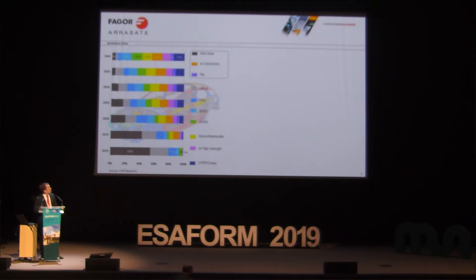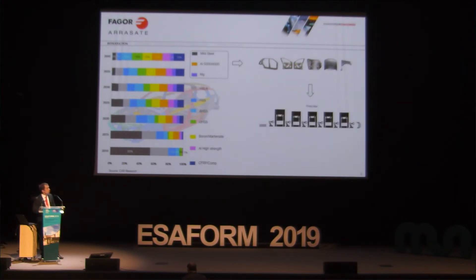Mild steel, aluminum, or magnesium parts are usually used for exterior parts — doors, laterals, and so on — and they are produced in press lines. We will go into more details after.